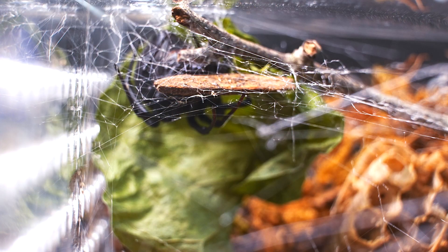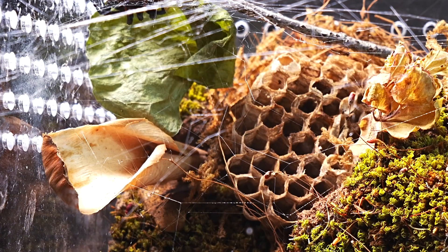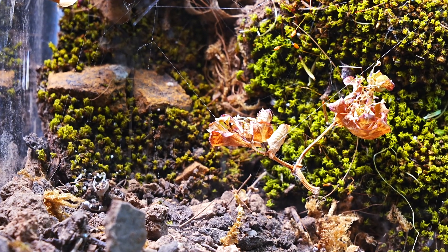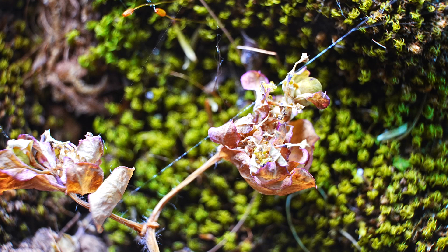This is her new realm, a habitat meticulously designed for a natural born hunter. The terrarium, specially decorated for this video, recreates the perfect environment for the spider to showcase her skills, with hideouts, branches, and surfaces ideal for weaving her web and hunting.